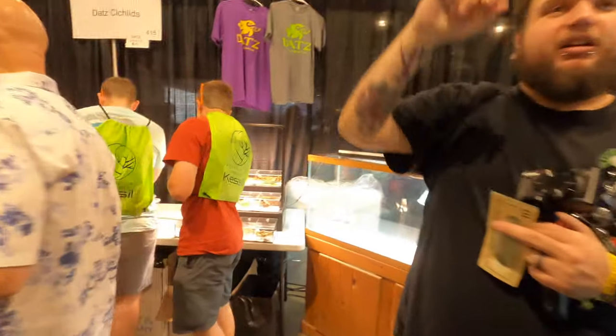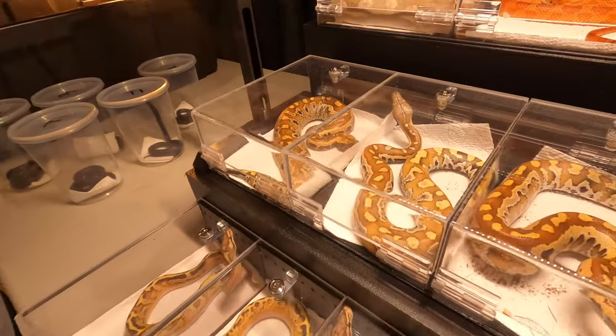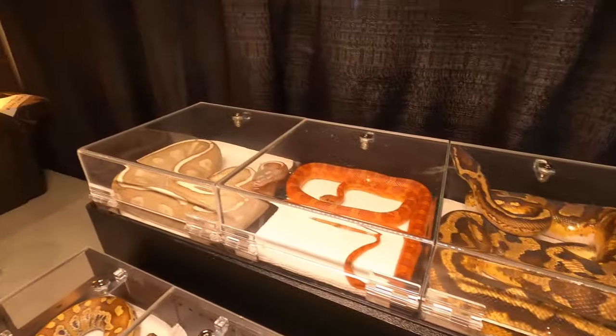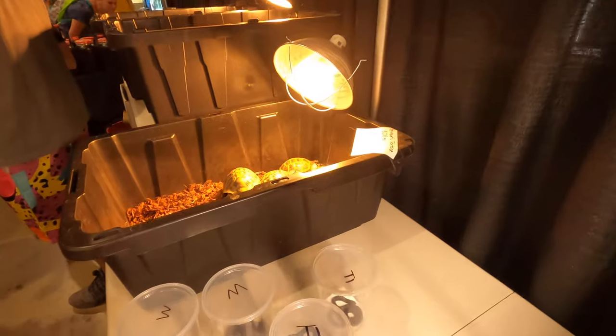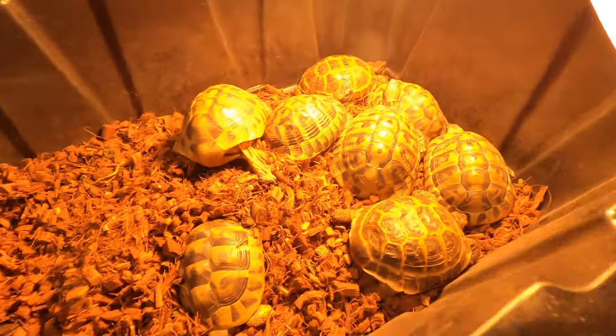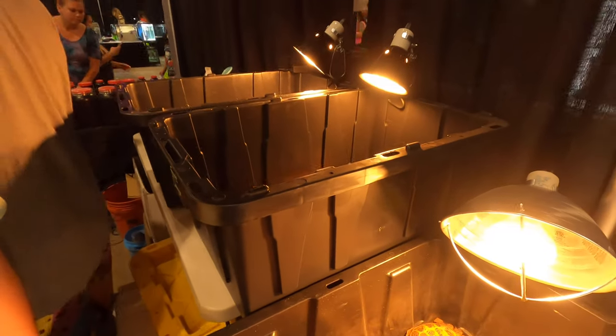When I first walked in, I thought they just sell fish and cichlids. Then I realized there are some lizards, bearded dragons, there are snakes — look at these beautiful pythons. And they have tortoises, my favorite. Look at those, so cute. If you want to have a tortoise though, you have to write them into your will — because they will outlive you, I'll tell you that.